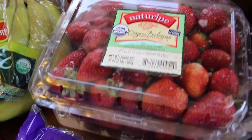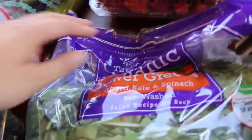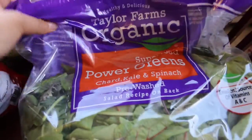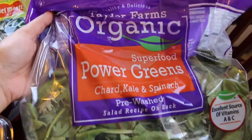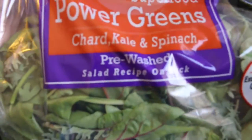Here are two packs of organic strawberries, and this is a pack of organic bananas. You probably see these all the time at Costco — these are the organic power greens: chard, kale, and spinach, pre-washed.